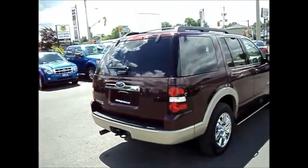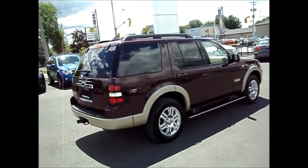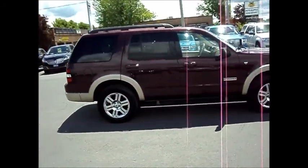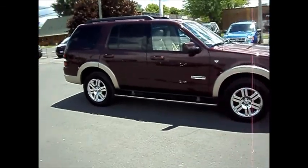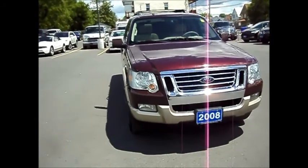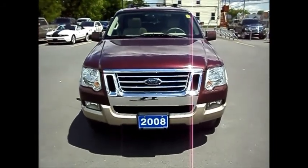The Eddie Bauer edition. If you have any questions on this vehicle just ask for Chris. Number here is 613-932-2584. Again we're located at 711 Pitt Street in Cornwall, Ontario, at Miller Hughes Ford Lincoln.